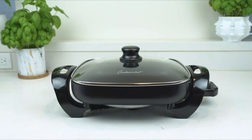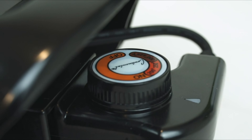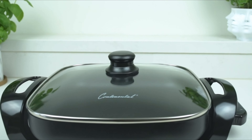In this video, we present the top electric skillets on the market today. Regardless of whether you are looking for the budget option or the best of the best, we have chosen one for each category. We made this list in no particular order.